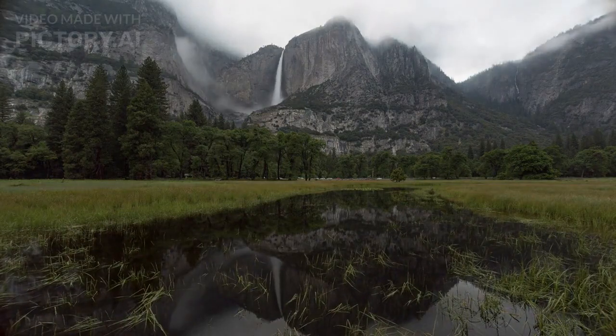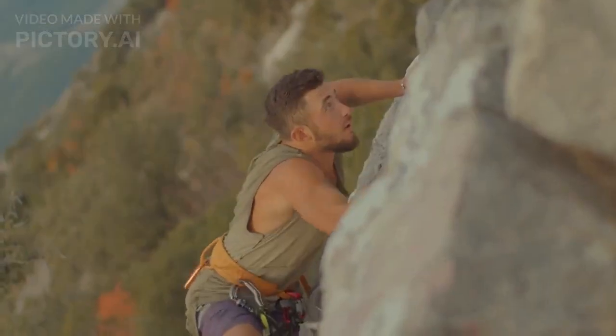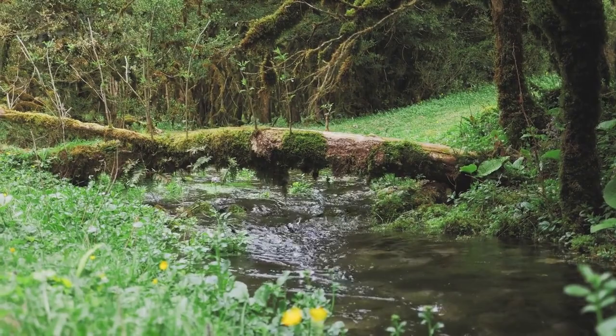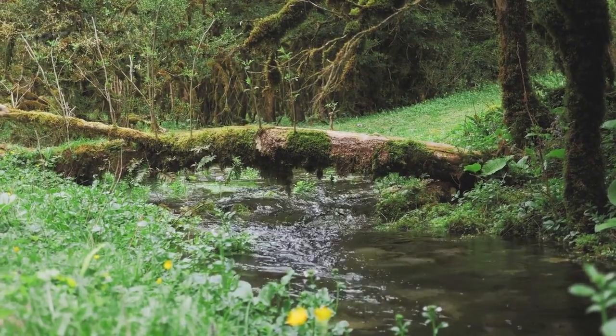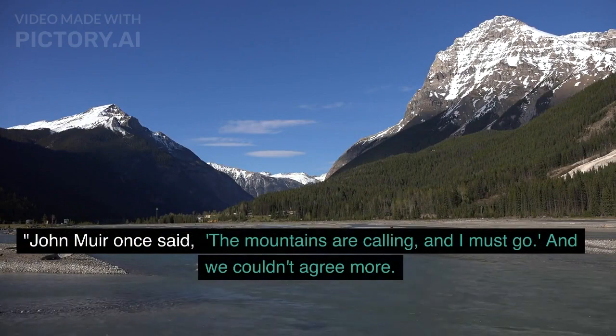We've put together a list of the top 10 things to do at Yosemite National Park. From hiking to rock climbing and even stargazing, there's something for everyone. Join us as we explore the best of Yosemite and see why it's such a special place. John Muir once said, 'The mountains are calling, and I must go.' And we couldn't agree more.